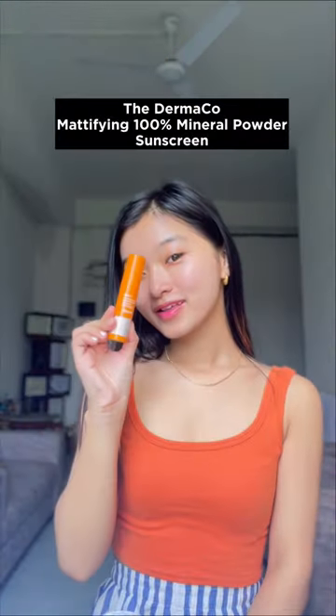Medifying 100% powder sunscreen by The Dermaco keeps you guarded from UVA and UVB rays and also absorbs excess oil. It also sets your makeup and gives a neutral tint to all Indian skin tones.